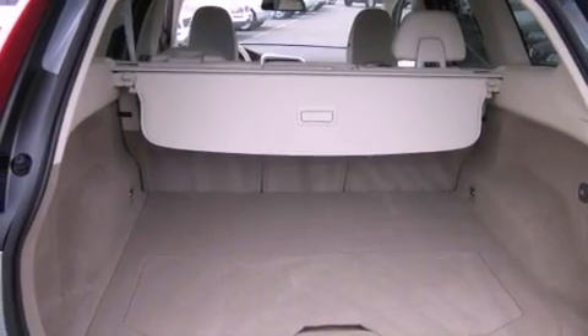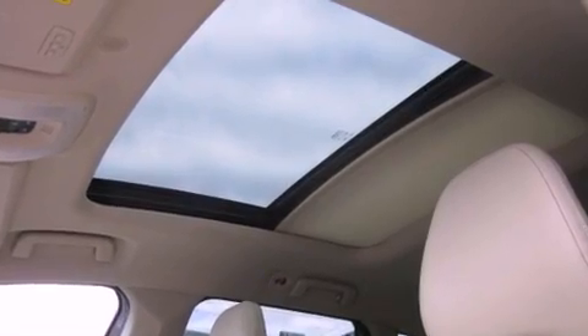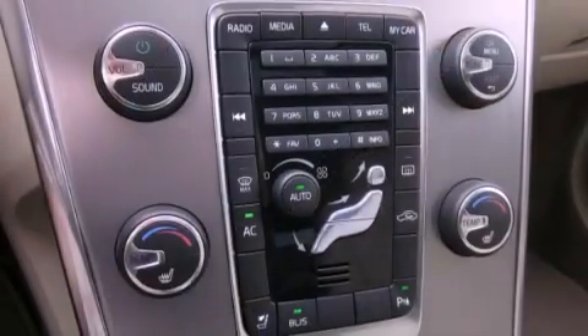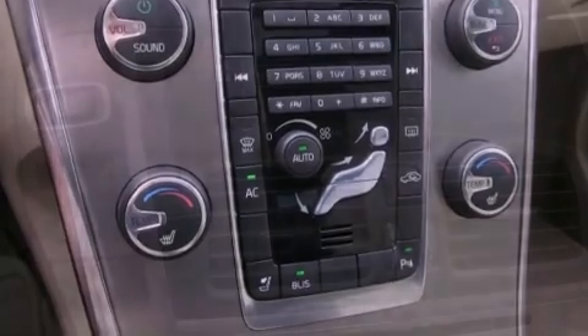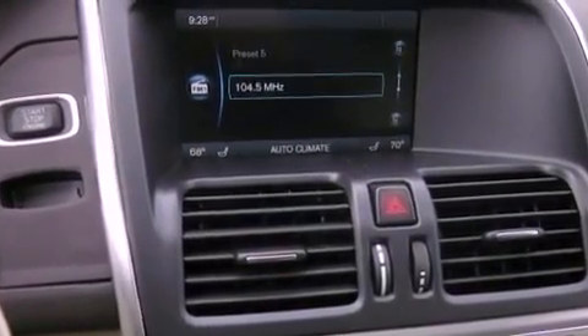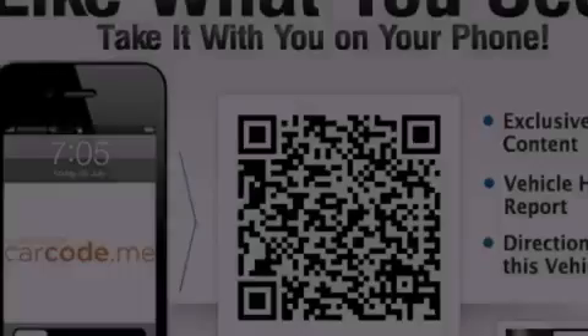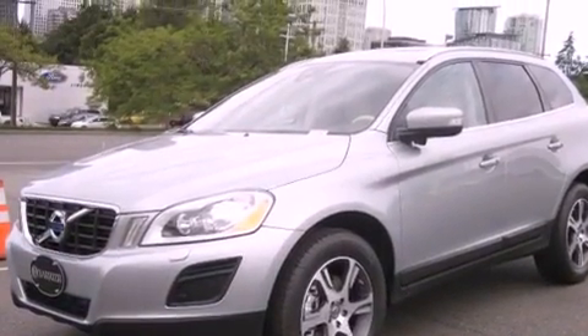The following features are also included: a low-tire pressure indicator, memory settings for the seat's positions so you can recall your favorite alignment with the push of one button, a power rear tailgate release, leather seats, an independent rear suspension, a passenger-side vanity mirror, an engine immobilizer theft deterrent system, an anti-lock braking system, air conditioning with automatic climate control, and roof rails.